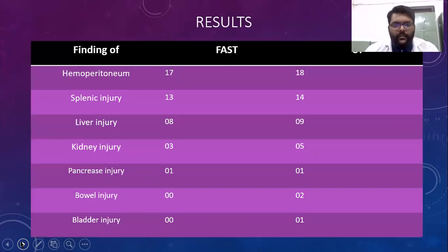Results: on FAST scan, 17 hemoperitoneum cases were detected, and 18 on CT. Splenic injury was detected in 13 cases on FAST scan and 14 on CT. Liver injury was detected in 8 cases on FAST scan and 9 cases on CT. Renal injury was detected in 3 cases on FAST scan and 5 cases on CT. Pancreas injury was detected in 1 case on both FAST scan and CT. Bowel injury was not detected on FAST scan but was detected on CT. Bladder injury was also not detected on FAST scan but was detected on CT.